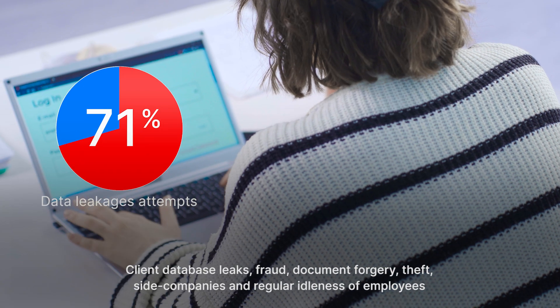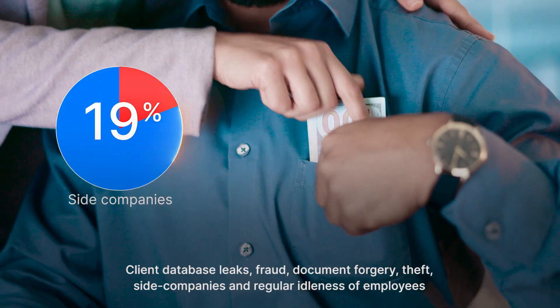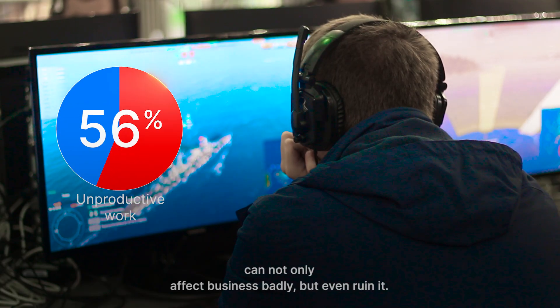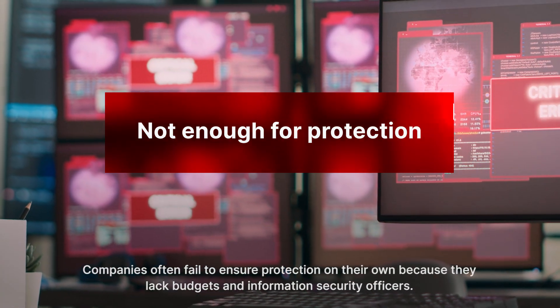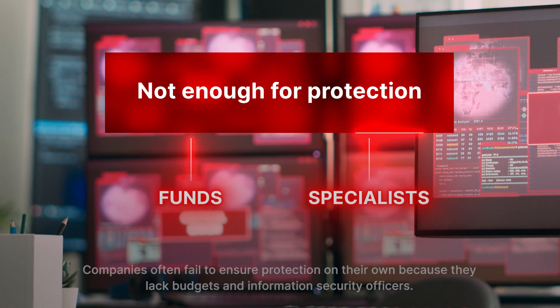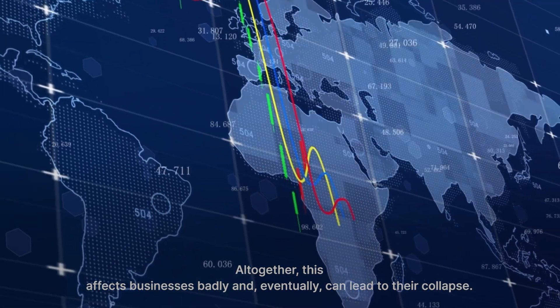Client database leaks, fraud, document forgery, theft, side companies, and regular idleness of employees can not only affect business badly, but even ruin it. Companies often fail to ensure protection on their own because they lack budgets and information security officers. All together, this affects businesses badly and eventually can lead to their collapse.